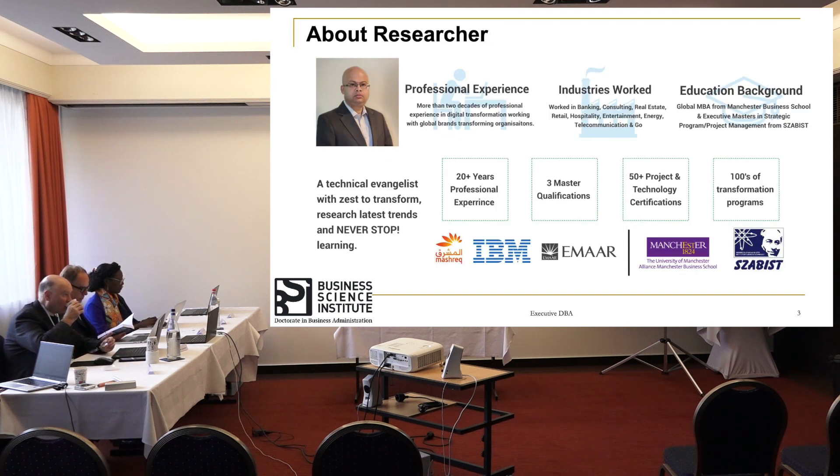Starting with myself, I have around 20 plus years of work experience, having worked in multiple industries starting from banking to consulting into real estate, retail, hospitality and so on. I have three master's degrees — one in project management, one in global business MBA. My primary focus for the last two plus decades is in digital transformation, transforming organizational core processes, backend and customer digital journeys.